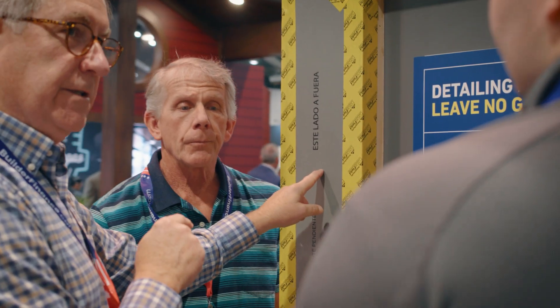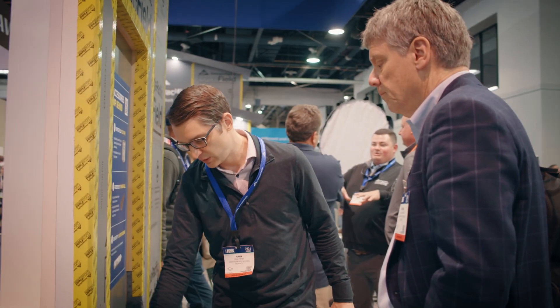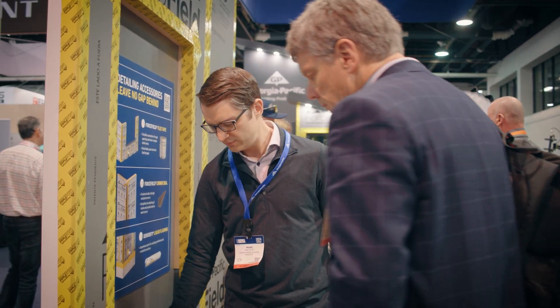I was looking for something that was affordable. I was looking for something that was superior, and that's when I met Matt with Georgia Pacific and we started working with the ForceField. It's an excellent vapor barrier, weather barrier, and air barrier.